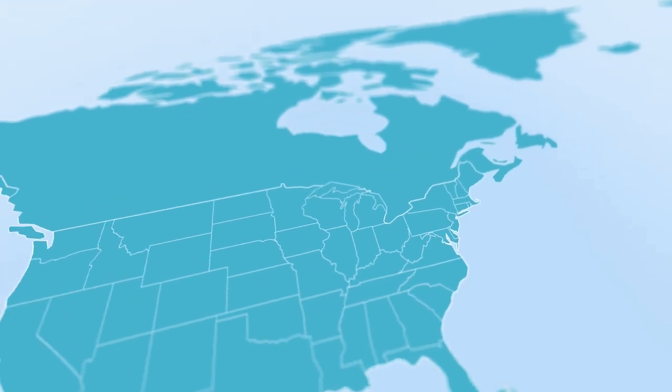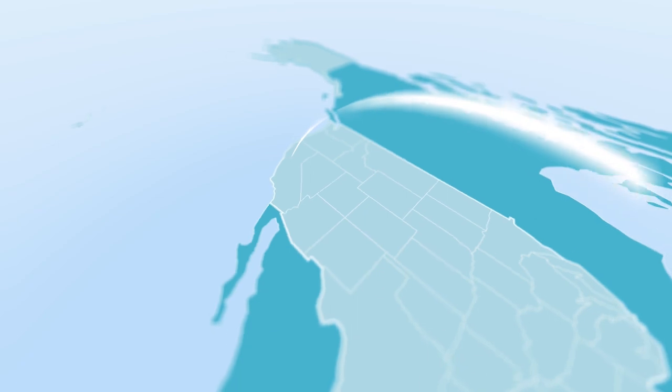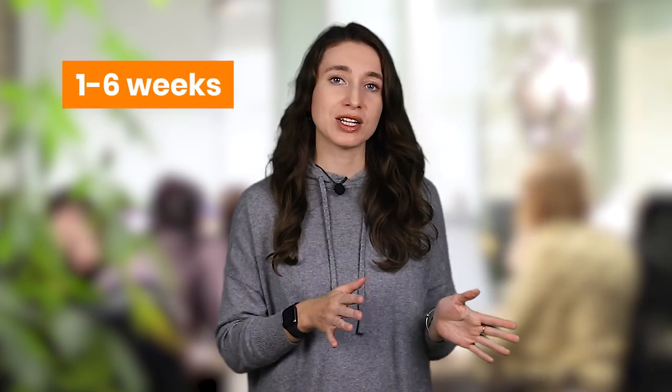Why do I think this is the best choice for those who sell their goods to US customers? My answer is fast delivery. Sellvia has a warehouse in California, so the shipping around the US takes only from one to three days. Typically, people start dropshipping when they want to have an online store but don't want to be bothered with the inventory, and often suppliers don't offer the shipping as fast as you would like.